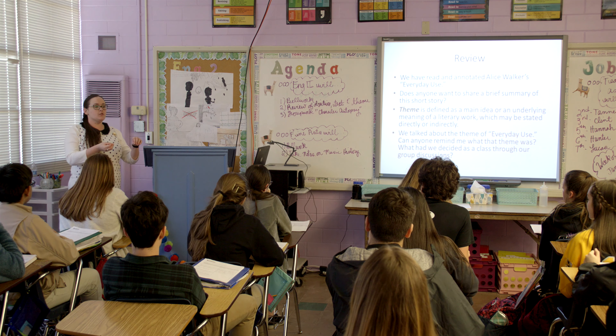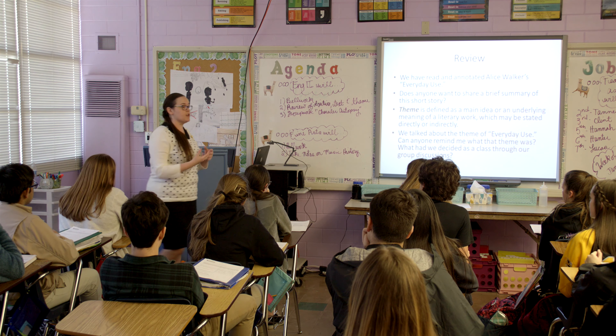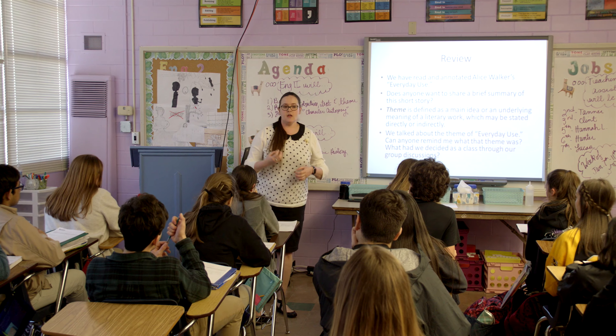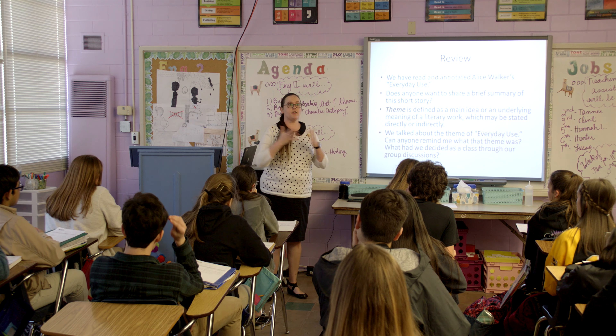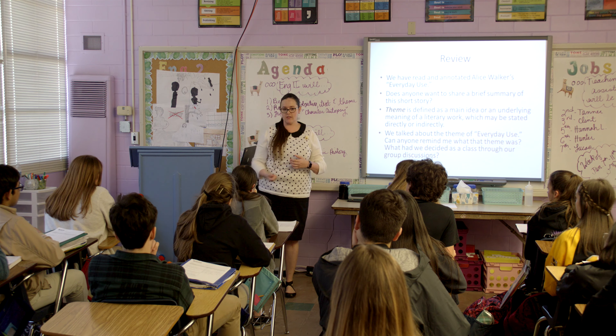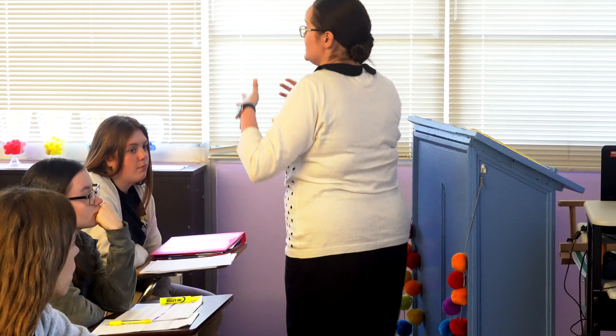Theme is defined as a main idea or underlying meaning of a literary work, which may be stated directly or indirectly. Have any of you swum in a body of water that had a current, like a river? As a reader, something I compare theme to is the undercurrent — that current that could possibly pull at your feet. Theme will do that. When you're reading a piece of fiction, the theme will grab hold of you in different parts of the story and say, hey, pay attention to this — this is going to tell you the overall meaning or underlying meaning in this story. This is the deeper meaning of the text. That's a good way of thinking of theme as an undercurrent.